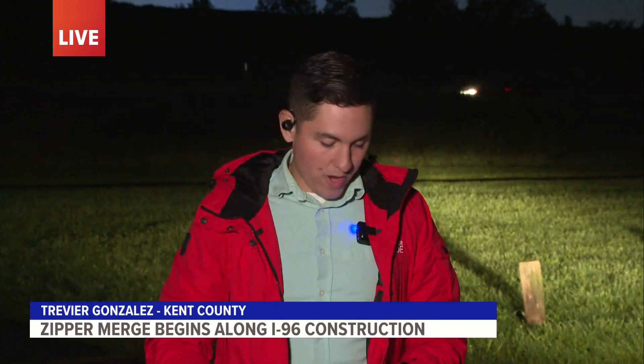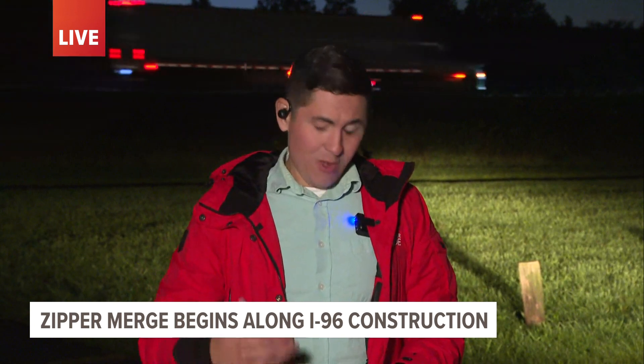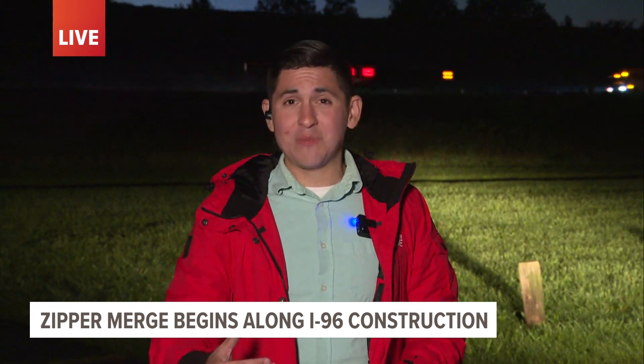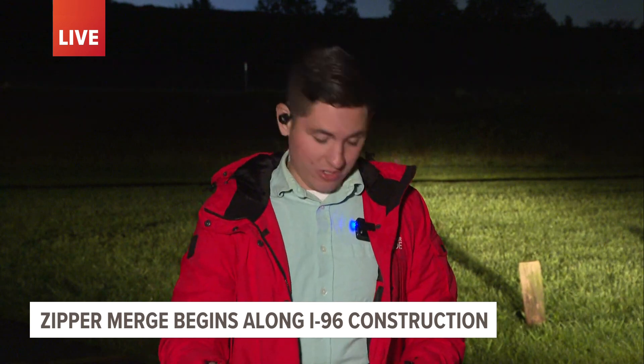Good morning. The common reaction for some drivers is just to immediately hop over to that next lane over. They think that's the right thing to do once that signage does pop up. But if the traffic is busy enough, this is something that can actually create a lot more congestion and is not the right thing to do.